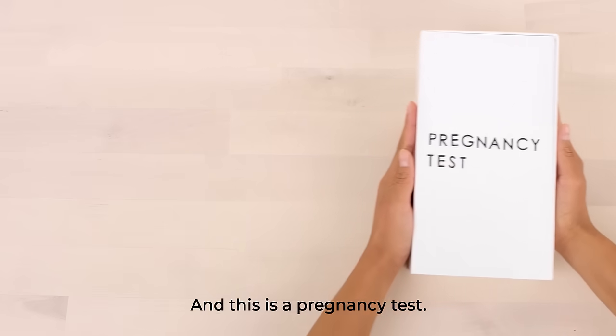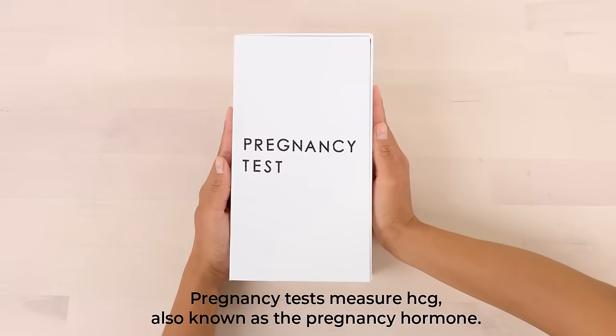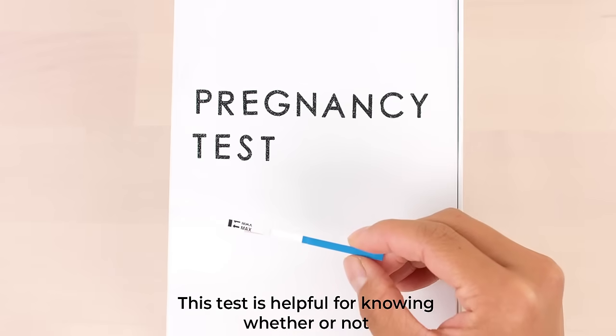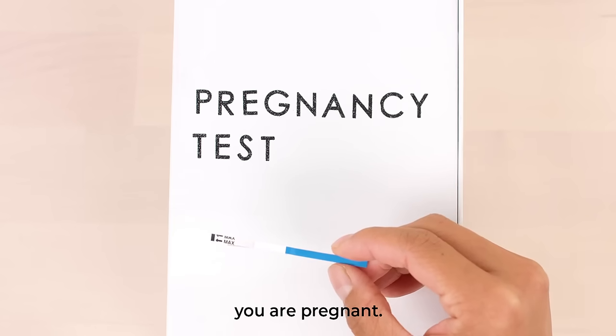And this is a pregnancy test. Pregnancy tests measure HCG, also known as the pregnancy hormone. This test is helpful for knowing whether or not you are pregnant.